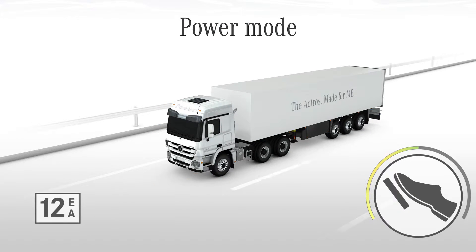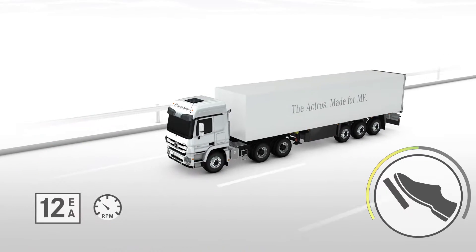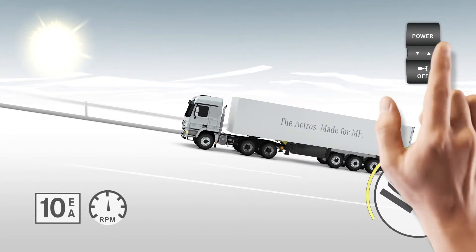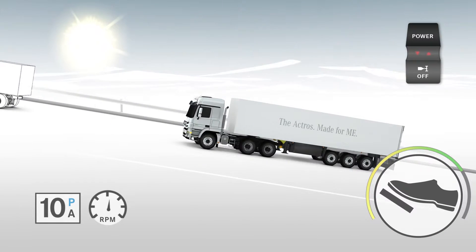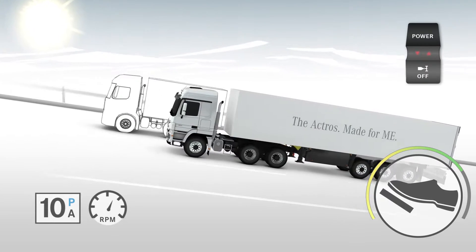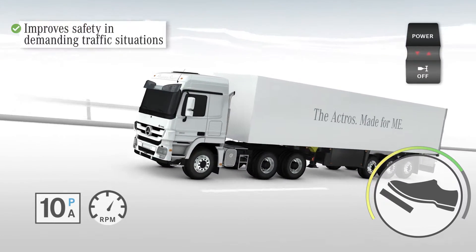The Power Mode boosts the dynamics of the Actros when it's required. Activated by a push of a button, the Power Mode initiates automatic gear changes at a higher RPM range, mobilizing power reserves for use in specific situations.